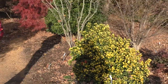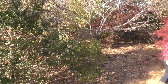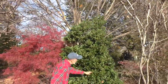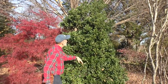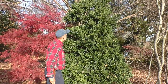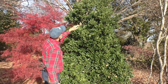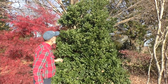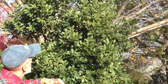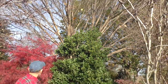Another holly, another Asian species — Ilex integra, cultivar 'Ogon', meaning gold. When it flushes new growth in the spring, the foliage is bright gold. This spot might be getting a little too shady for it to show a lot of yellow; in full sun it would still have more yellow new growth.